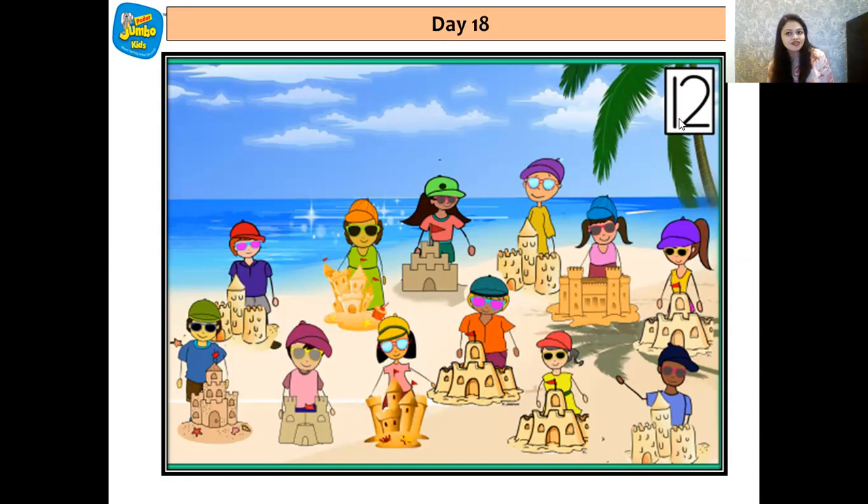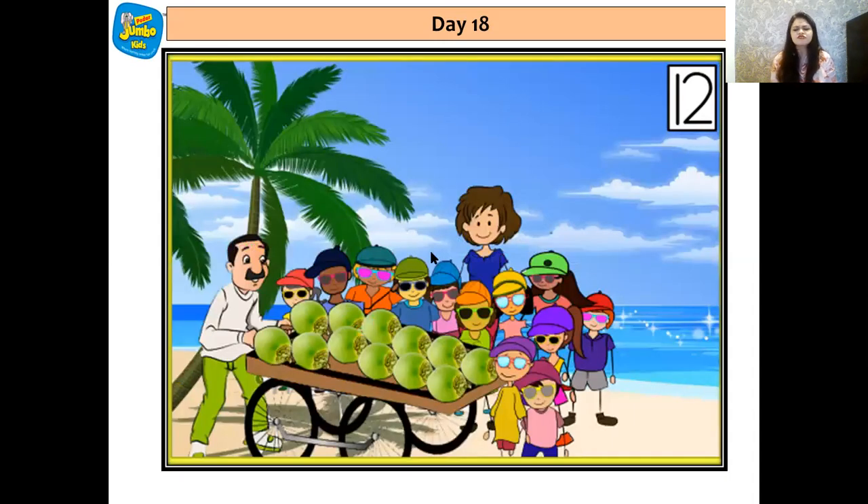Wow — is it number 12 over here? Very good. After making the sand parcels, all the friends were very tired and very hungry. Mama gave them coconut water — she called the coconut vendor and told him, please give all 12 of them 12 coconuts. Let's count — 1, 2, 3, 4, 5, 6, 7, 8, 9, 10, 11, 12. There are 12 coconuts.